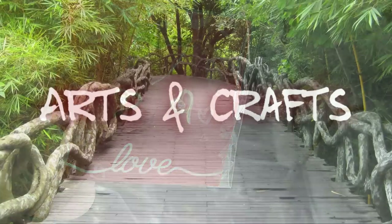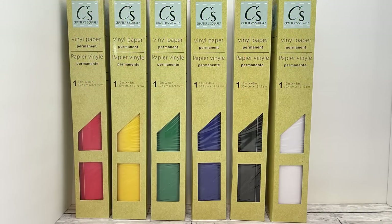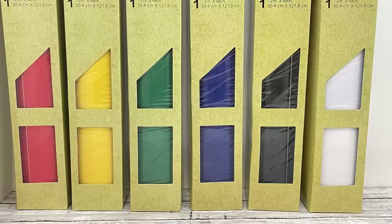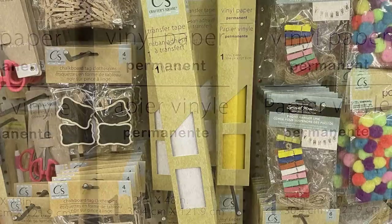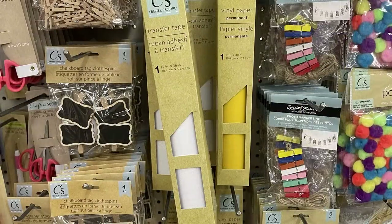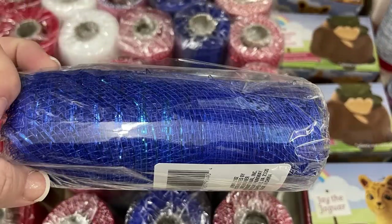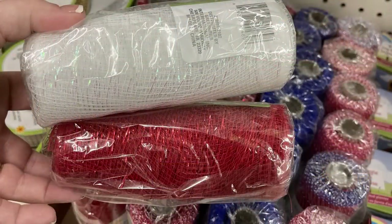Now we'll move over into arts and crafts. This week I found some more of the Crafter Square vinyl paper in permanent — they have it in red, yellow, green, blue, black, and white. These are the 12 by 48 inch rolls. They also had some transfer tape in the same size roll, and the deco mesh in red, white, and blue solid rolls, plus a striped roll with red, white, and blue stripes.